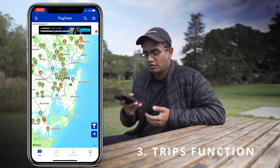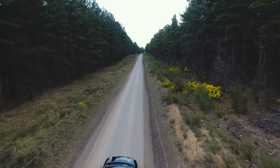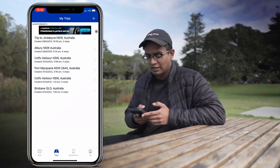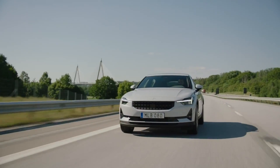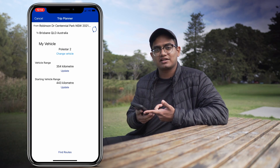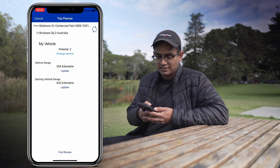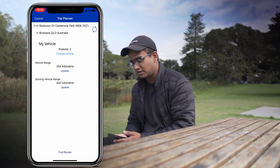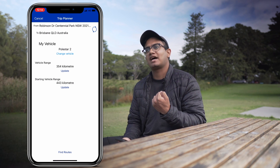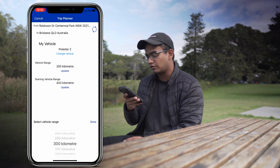Now let's move on to the trips tab. Let's say you're going on a long journey from Sydney up to Brisbane and you don't know which charging stations to stop at or how far you can get on your current charge — PlugShare does all those calculations for you. I'm going to create a trip using the Polestar 2, going from my current location all the way up to Brisbane. You can tap 'change vehicle' to select a different car. Below that you can see the vehicle range — the app's database says the average Polestar will get around 350 kilometres, but to be safe I'm going to set it to 300 kilometres.